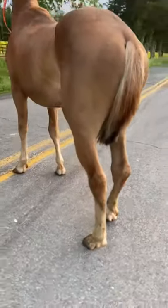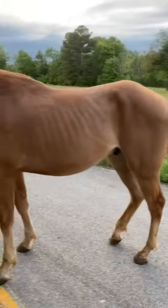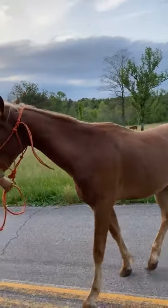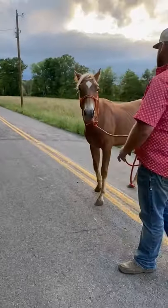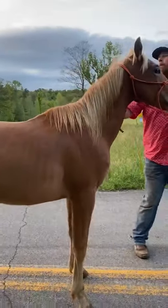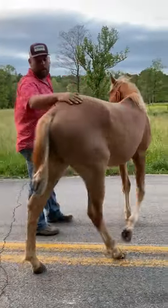This colt has quite a bit of confirmation that is to be desired. A really nice baby. Gonna make somebody a great, great horse. Cross on this baby here — it'll be $1,500. $1,500 on this beautiful baby. He does have a signed transfer, and all paperwork will be in order. Everybody have a great day.